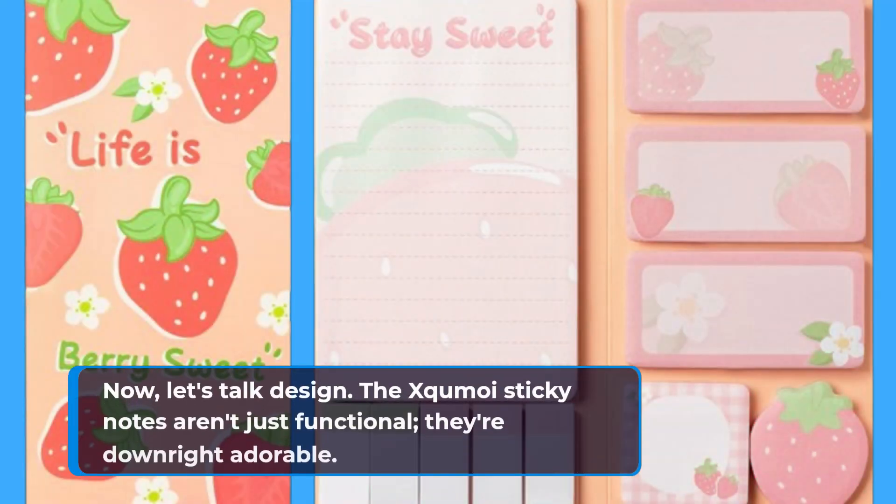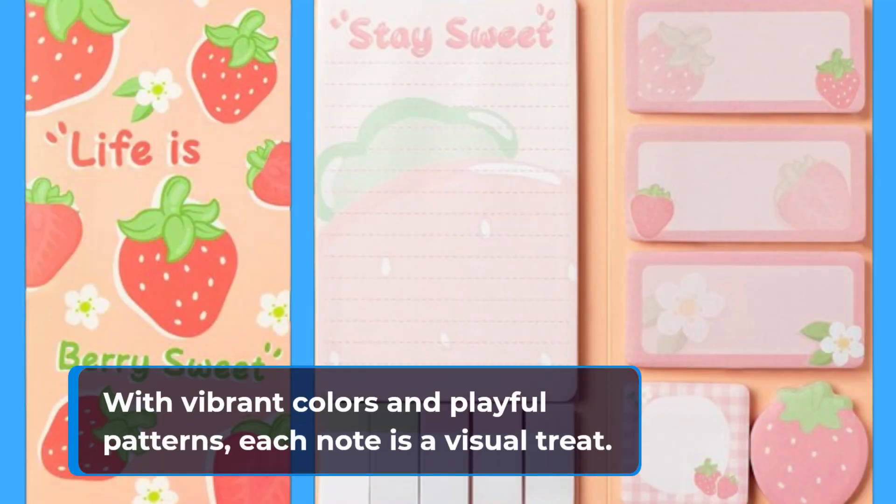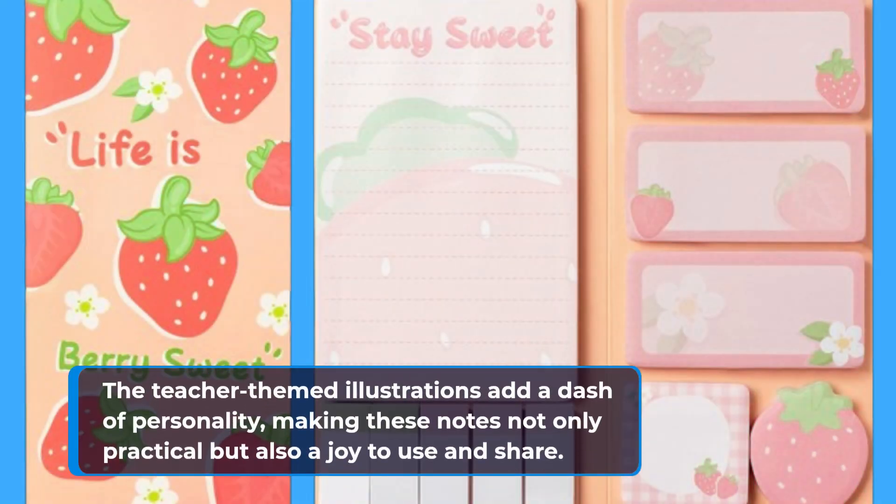Now, let's talk design. The Excomoy Sticky Notes aren't just functional — they're downright adorable. With vibrant colors and playful patterns, each note is a visual treat. The teacher-themed illustrations add a dash of personality, making these notes not only practical but also a joy to use and share.